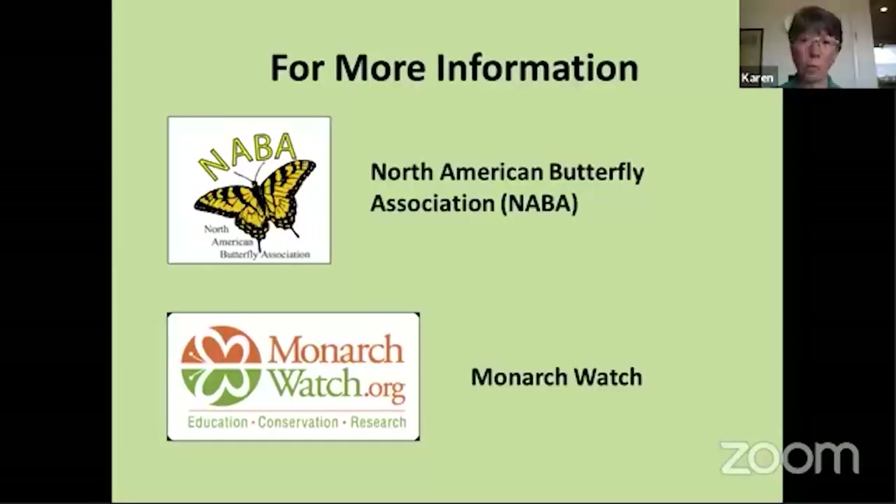A couple of resources you might want to check out: the North American Butterfly Association has excellent information on their website — brochures on basics of butterfly gardening, one called 'Flowers for the Butterfly Garden,' butterfly biology, and information on preferred nectar and host plants for different regions of the U.S. They don't have Northeast Wisconsin specifically, but it'll give you a good idea for the Midwest.